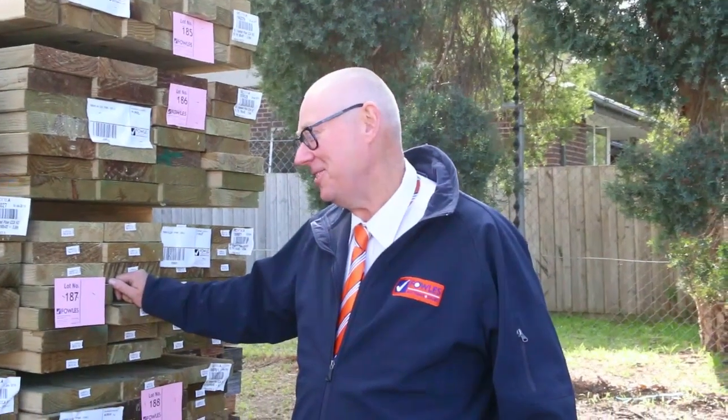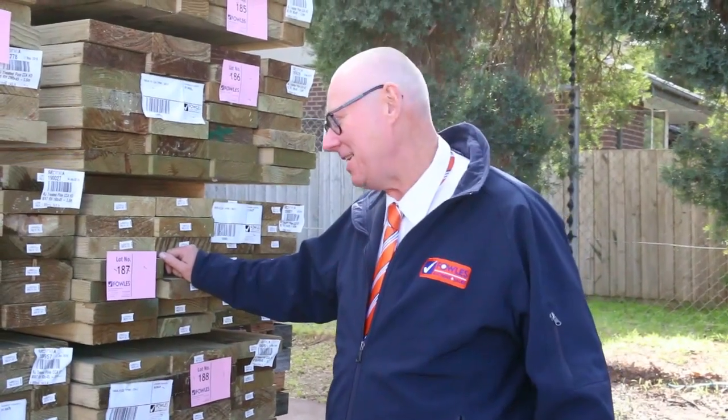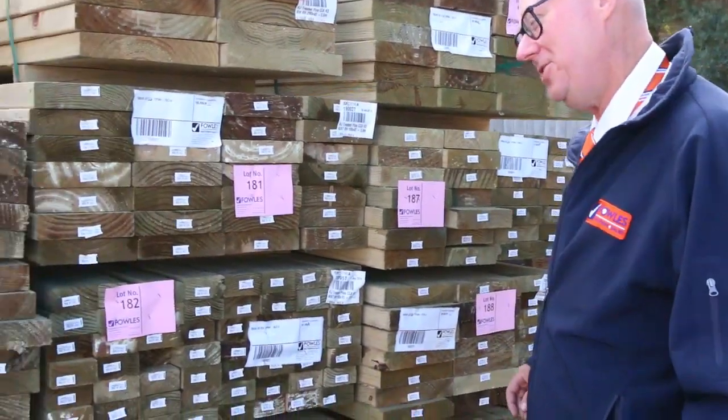Hello, Michael from Fels here once again for the Tuesday afternoon preview for tomorrow's auction, Wednesday the 13th of June 2018 at 10am. Just down the back of the yard here checking out some of the stock that's just arrived this morning.